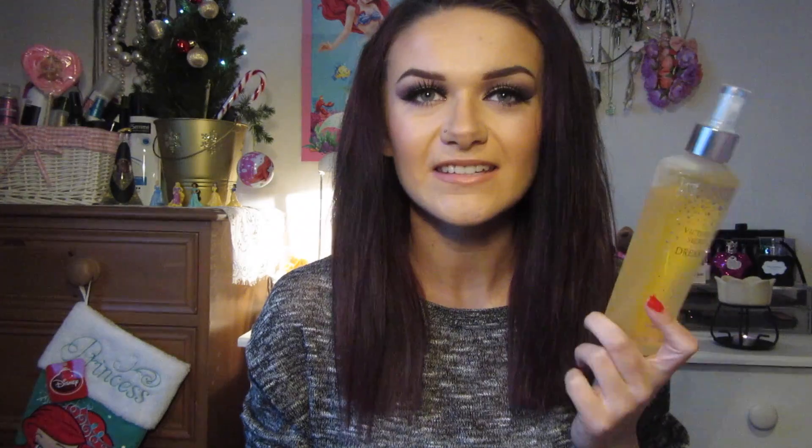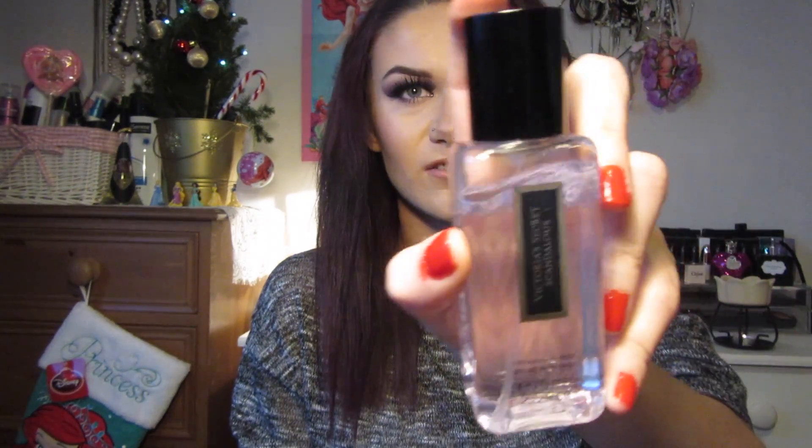The first thing I got in Victoria's Secret was the Victoria's Secret Dreamy Vanilla Fragrance Mist. It's just a vanilla body spray - it's really creamy and rich, so if you like vanilla you'll love this. The last beauty thing I got in Victoria's Secret was the Victoria's Secret Scandalous Fragrance Mist. I said to the girl that I wanted something really sweet and this was the sweetest fragrance she recommended. It sort of smells berry-ish, more like a perfume than a fragrance mist.